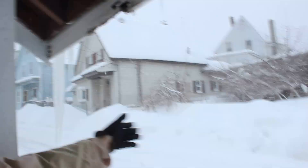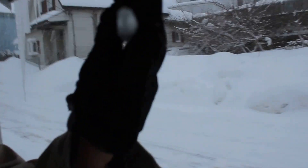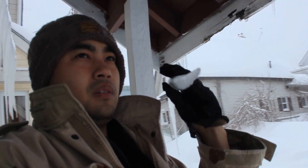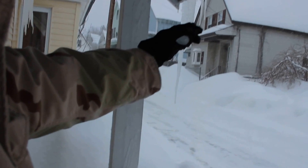We got an icicle here — very sharp. You can stab somebody with this. This is just a small icicle, but there's a big one on the side of the house. I knocked them down last night, but they're a big one. Let me show you some on the side of the neighbor's house.